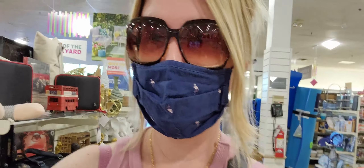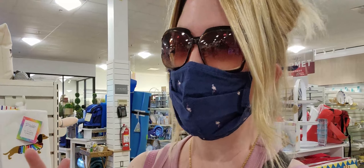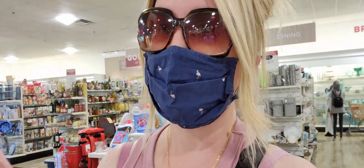Hi friends, welcome back to my channel, it's me Sarah Star and I am at Home Goods today. I want to go ahead and show you around — it's been a while since I've been to Home Goods, so I thought it would be fun to take a little tour through the store and do a little shop with me. Let's go ahead and get started, hope you guys are having a great Saturday.